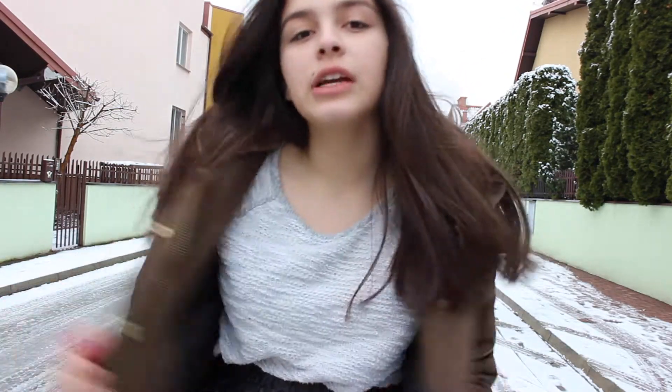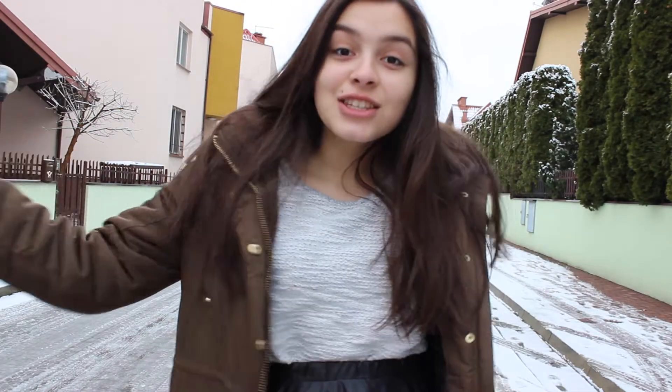Hi guys, so today I decided to make a video for you guys of easy cute ideas, outfits for the winter time. I hope you enjoy, and let's get started.